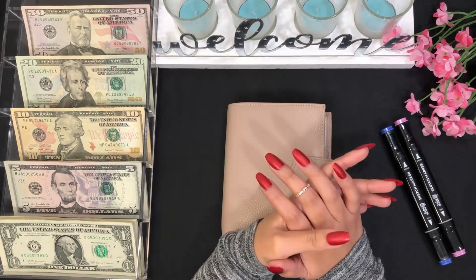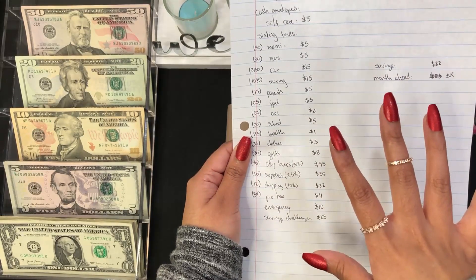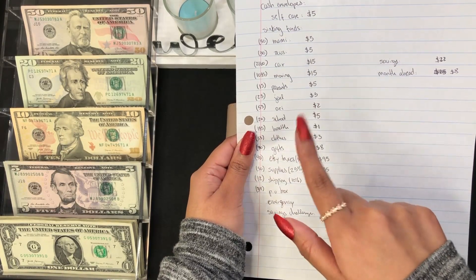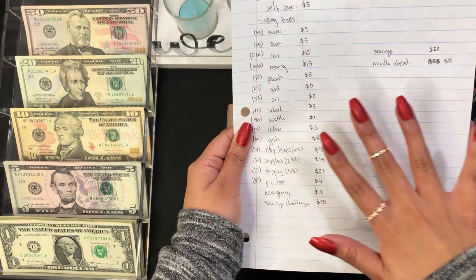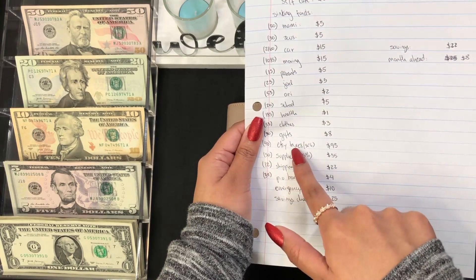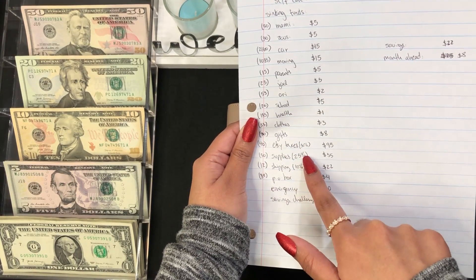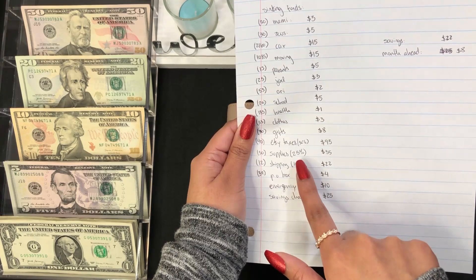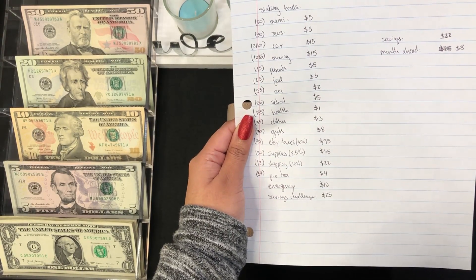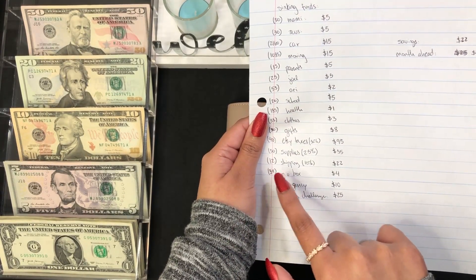Here's a quick overview of how much I'm going to be adding for each category. I got paid $315 and some cents, and I'm only stuffing $315 today. I wanted to show you guys how much money I'm taking for Etsy taxes — I'm doing 30 percent. For supplies I'm doing 25 percent, and for shipping I'm taking out 10 percent from my paycheck. This is the amount I'm going to be stuffing in my envelopes.